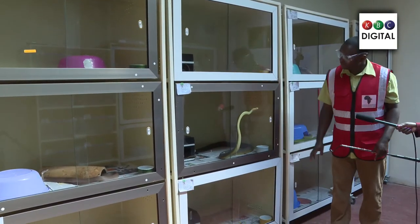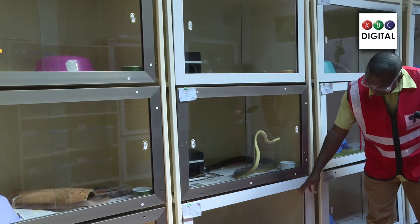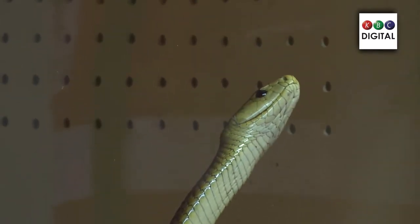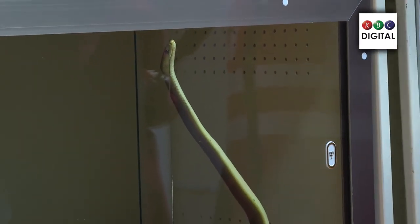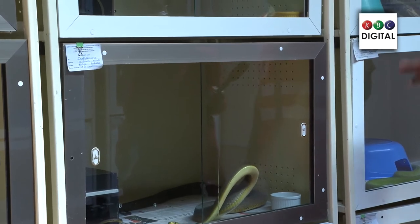These are African black mambas. They come in different colors — you can see this one is more yellowish compared to the others which are more grey. Black mambas are known to be Africa's most venomous snake and one of the longest venomous snakes in Africa, reaching up to four meters. They are also one of the fastest-moving snakes. They are common in dry areas like Baringo, the Coast, Tsavo, Kitui, and even northward in Wajir and Tana River.